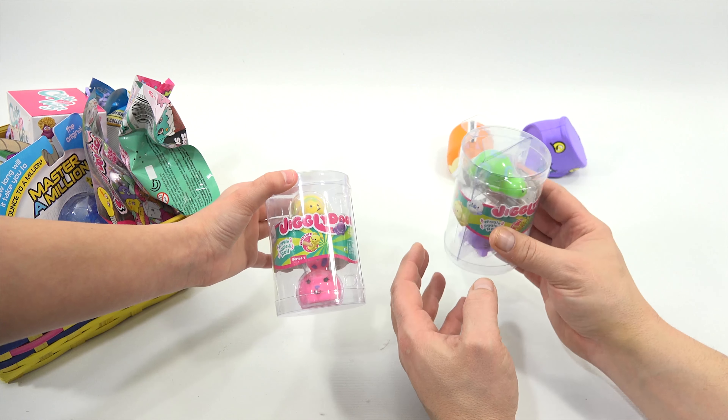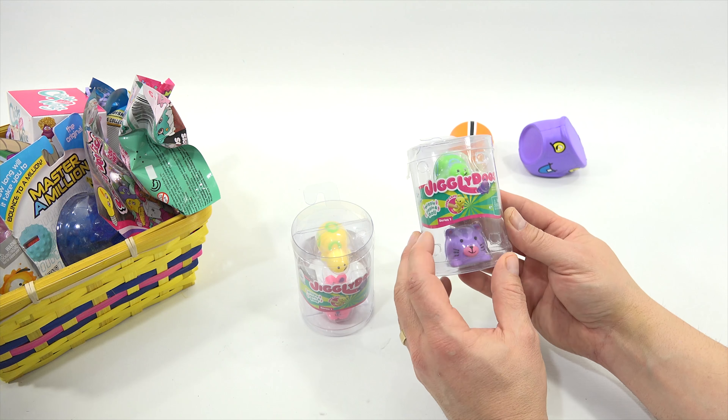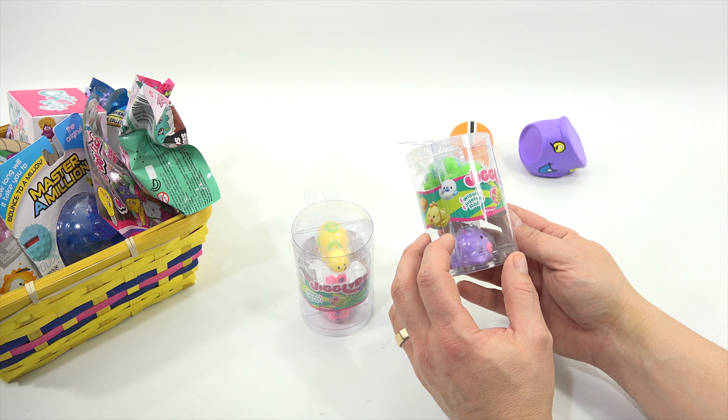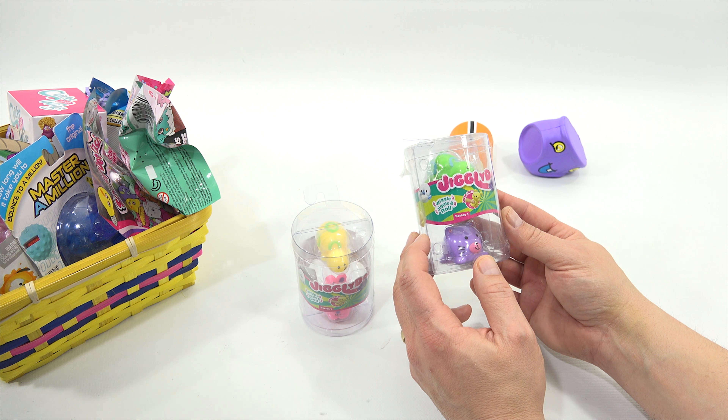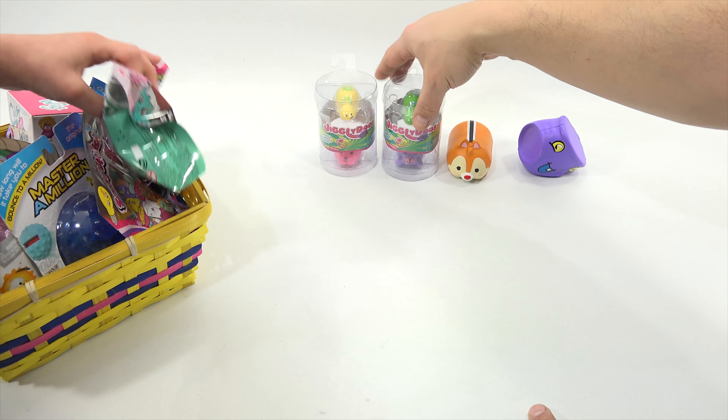Next — what are those? There are two of them — Jiggly Do's. Ever heard of a Jiggly Do? Neither have I! Ages 4 plus, wiggle, jiggle and roll, they are super soft. There are two styles in each pack — these look pretty cool.